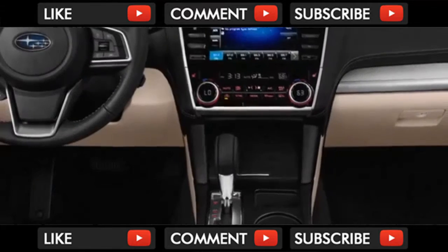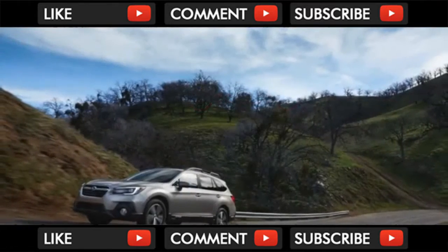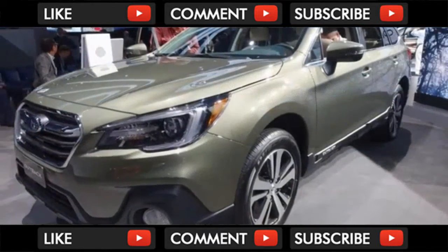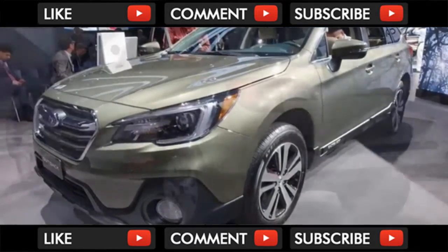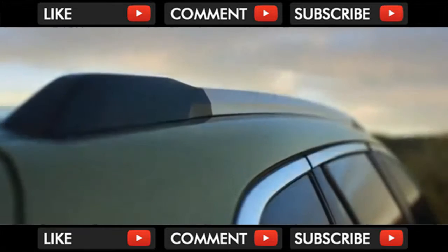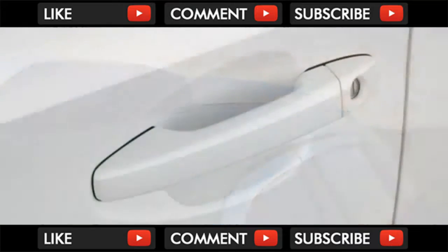Models with EyeSight have headlights that rate just marginal — the second lowest score. Meanwhile, the federal government isn't quite done testing the latest Outback. So far, the model has scored 5 stars for side impact and 4 stars in the measured, rather than tested, rollover rating. Last year's model scored 5 stars for frontal impact and 5 stars overall, so we'll see if those scores return for 2018.